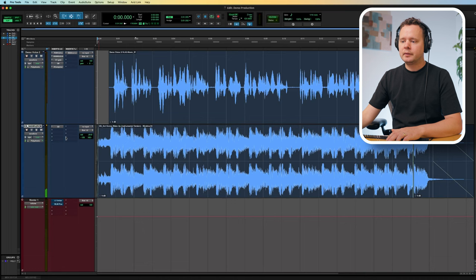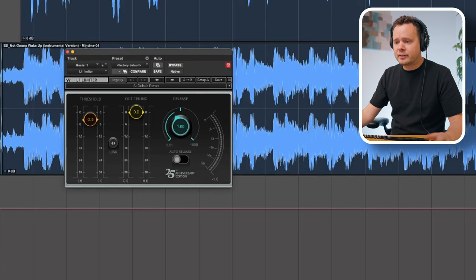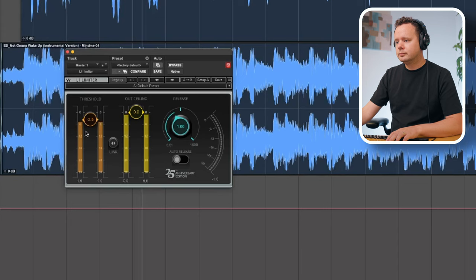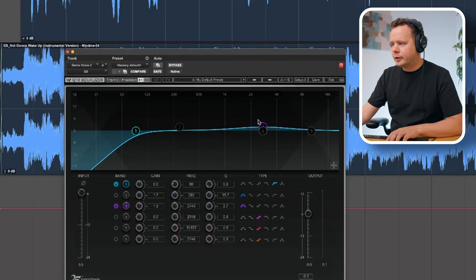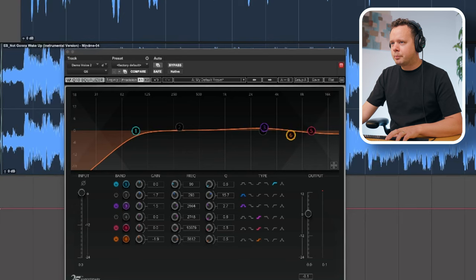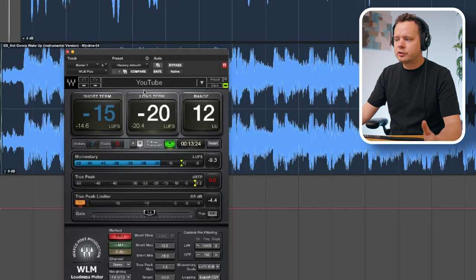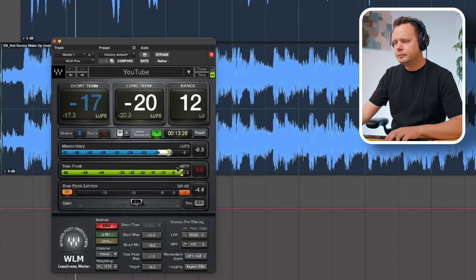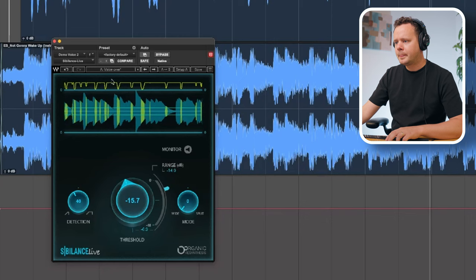Yeah, I think it sounds pretty good. The last thing I want to do on my master bus is put a limiter and a meter — the limiter is going to help glue the music and the voice together and make it a little bit louder. And the last thing is to check to make sure the LUFS is hitting the industry benchmark — this video is going up on YouTube, so I want to make sure it's meeting the YouTube standard.